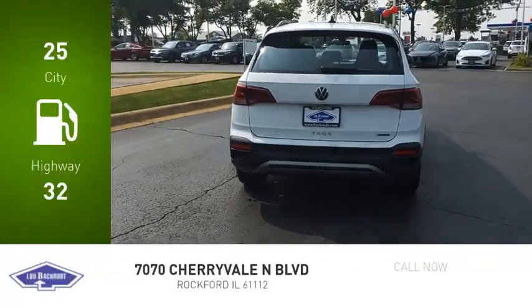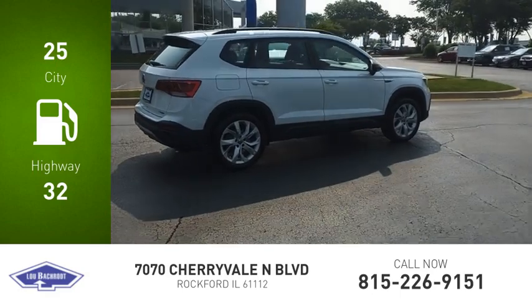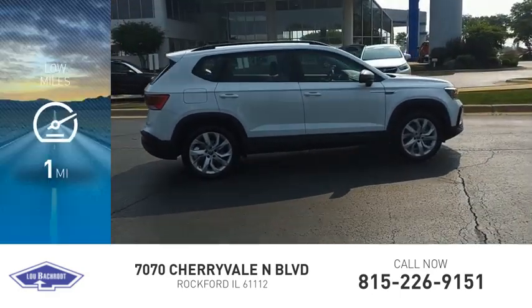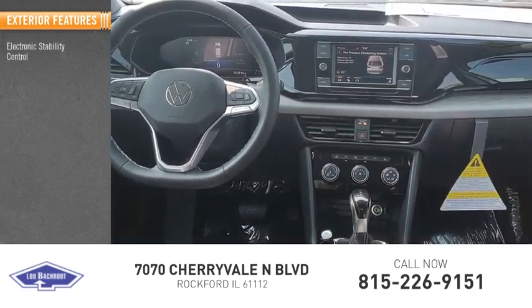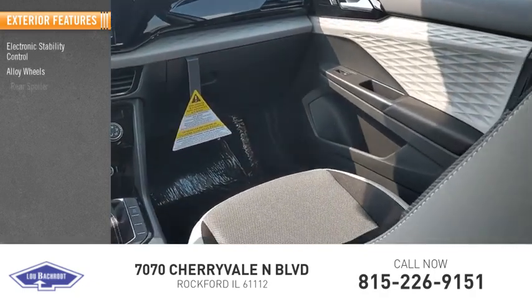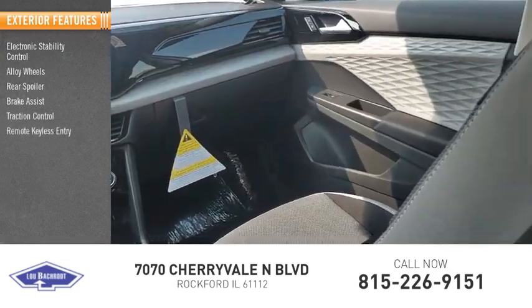Great fuel efficiency saves you money by requiring fewer trips to the gas station. This vehicle has less than 100 miles. Here are some of this vehicle's great options: electronic stability control, alloy wheels, rear spoiler, brake assist, traction control, and remote keyless entry.